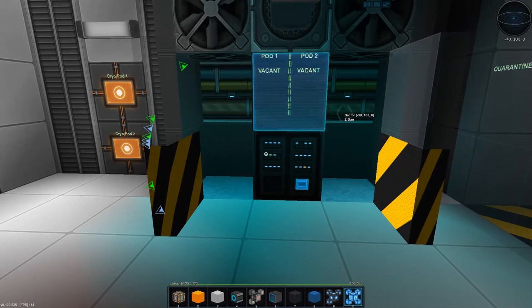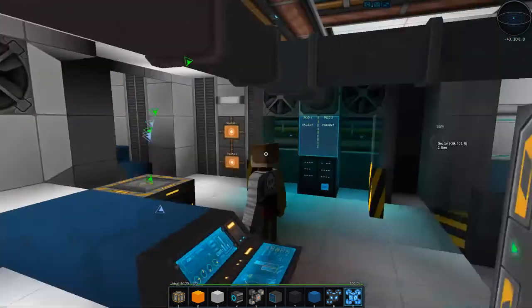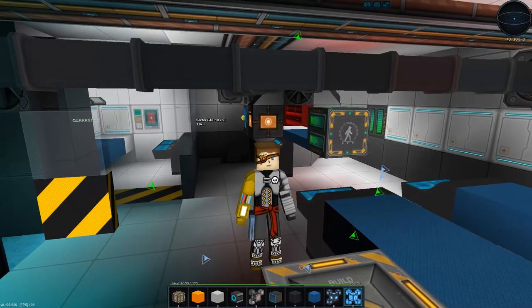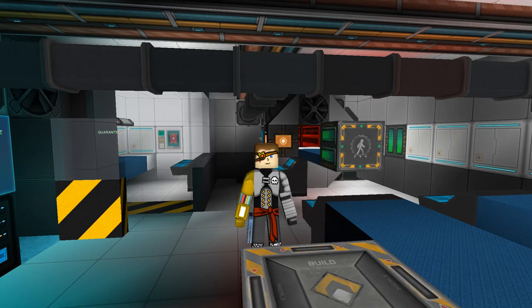Thank you so much for tuning in to this episode of Project Titan — it's been a blast. I thought we got some really cool stuff developed today. If you like the video, don't forget to hit the like button, though of course that's always optional. We'll see you guys in the next episode, stay tuned!